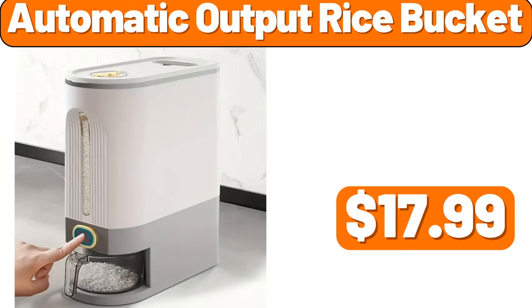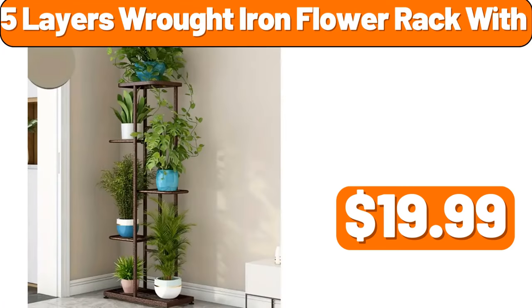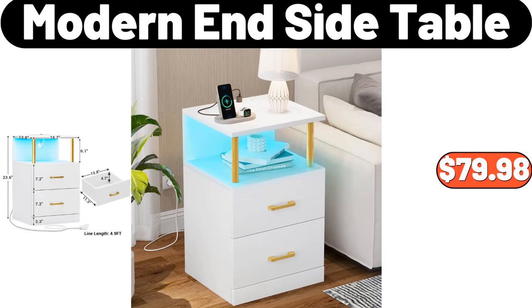Automatic Output Rice Bucket, $17.99. 5-Layers Wrought Iron Flour Rack, $19.99. Modern Inn Side Table, $79.98.